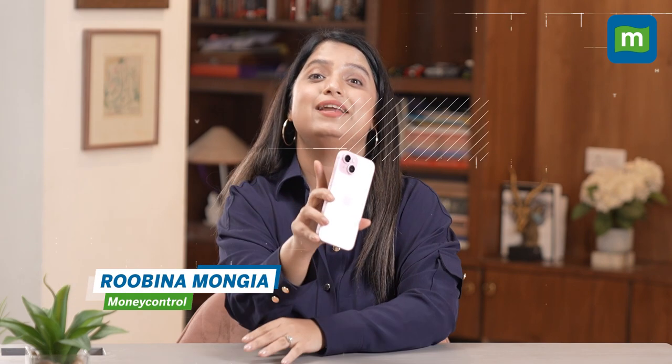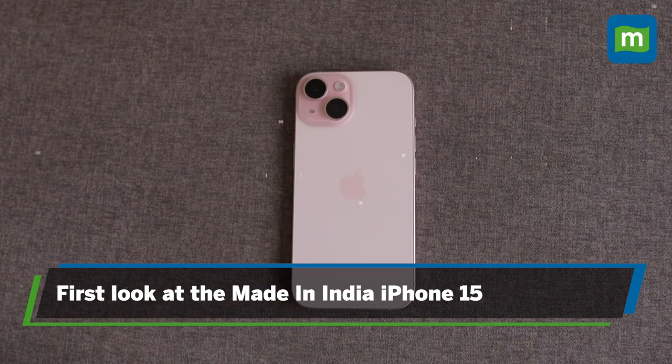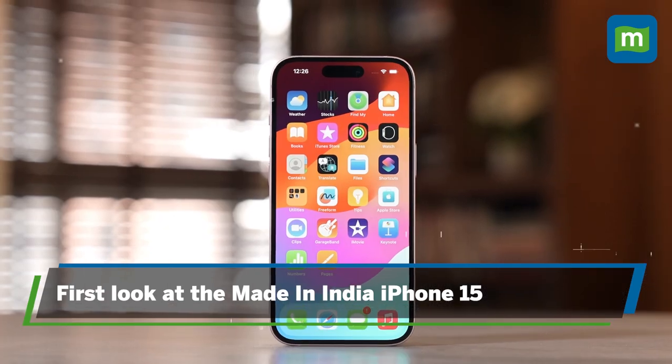It's not the first iPhone to be made in India, but it sure is the first iPhone to be made in India on day one. The iPhone 15's landmark achievement is a testament to Apple's growing manufacturing reliance on India, but also a growing appetite in the premium smartphone category.